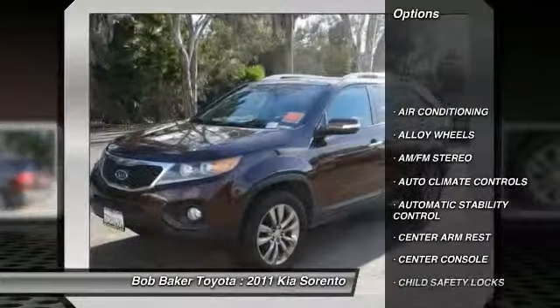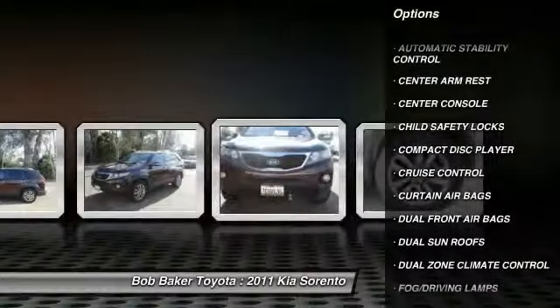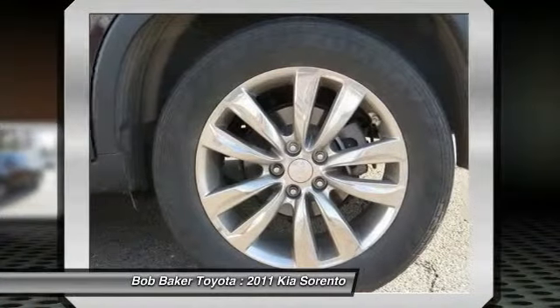Traction control, dual front airbags, alloy wheels, air conditioning, front cruise control, keyless entry, automatic stability control, center armrest, climate control, AM FM stereo radio.